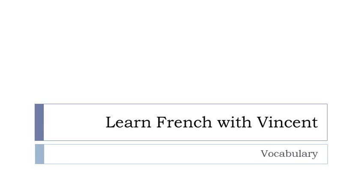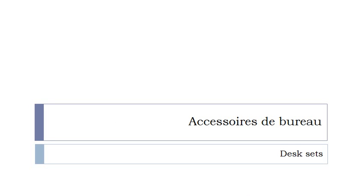Bonjour à tous and welcome to Learn French with Vincent. In this lesson we'll discover vocabulary and the theme we'll see together is accessoires de bureaux. The words will be at the plural form but I will tell you whether they are masculine or feminine. So we can start now.